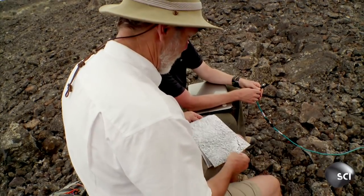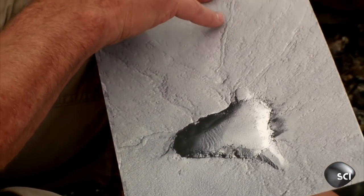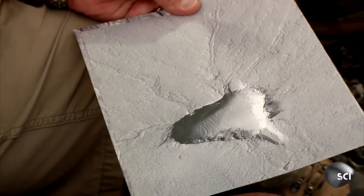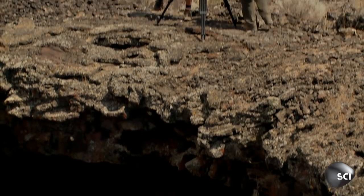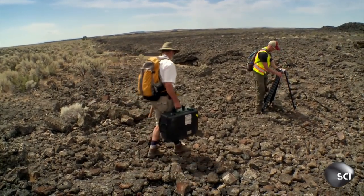Scott knows from aerial photographs that lava flows like this cover the surface of Mars. You see this outflow channel there, and there's one here, and there's one over here. These are like lava channels that we see around volcanoes on Earth. Here in Idaho, Scott's team maps out the rock patterns on the surface to identify telltale signs of lava tubes below.